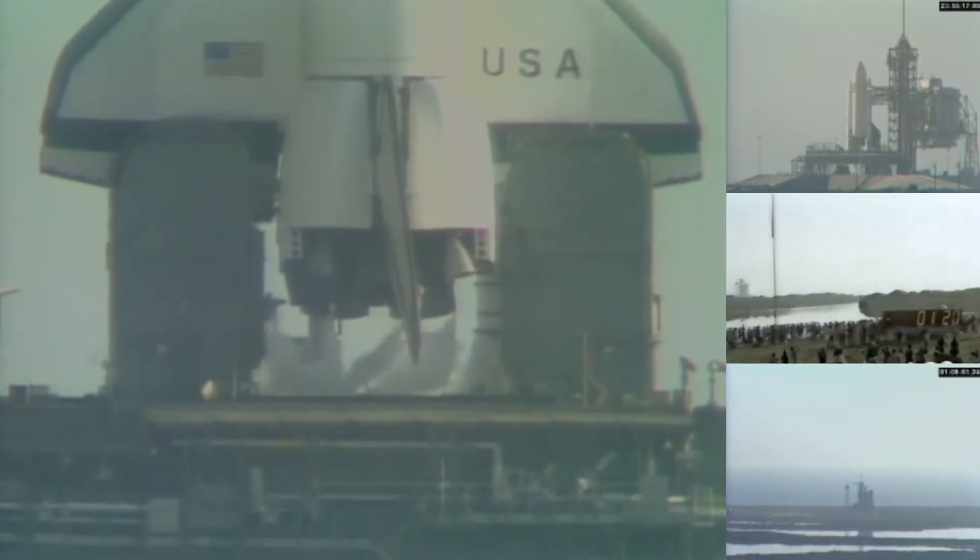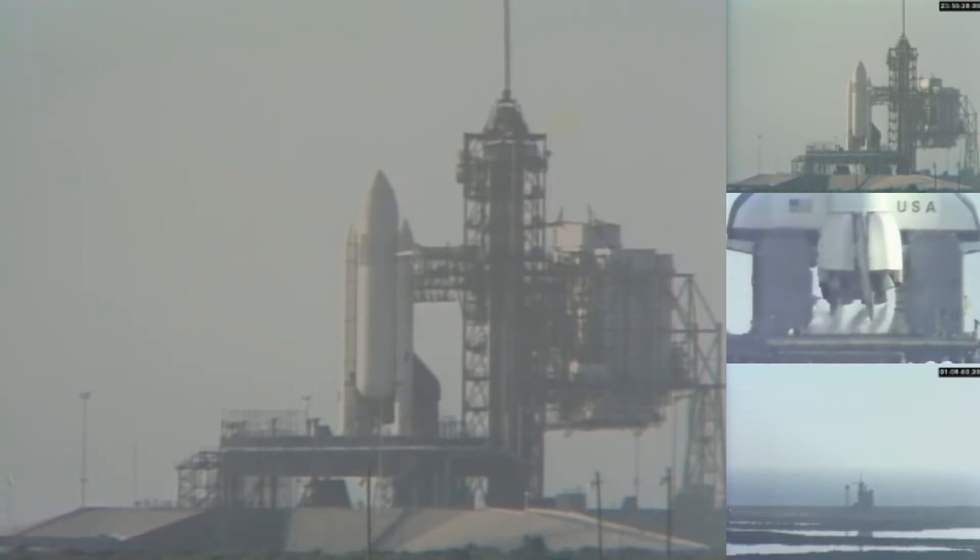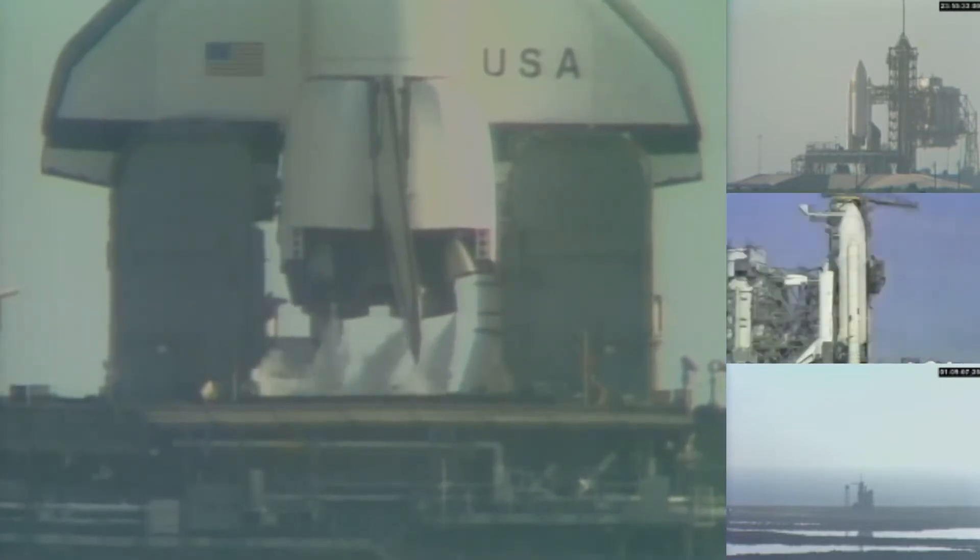T-minus 1 minute, 20 seconds and counting. We can see the purges of the main engines as we prepare for ignition. T-minus 1 minute, 10 seconds and counting. Liquid hydrogen tank is at flight pressure. Coming up on T-minus 1 minute. T-minus 1 minute marked and counting.